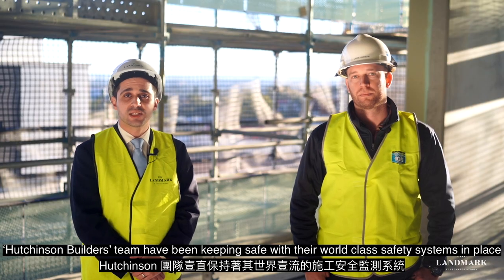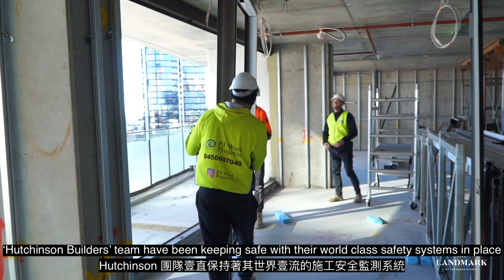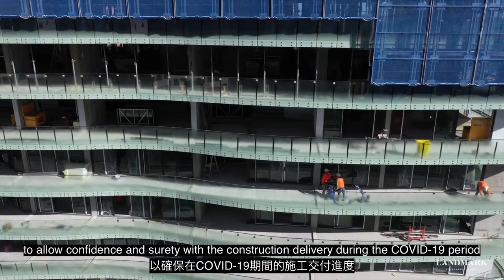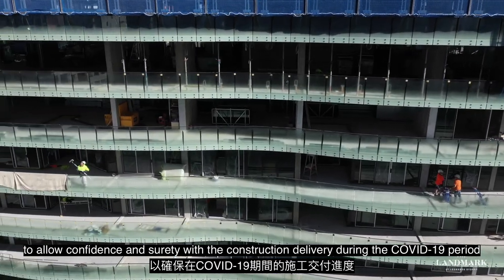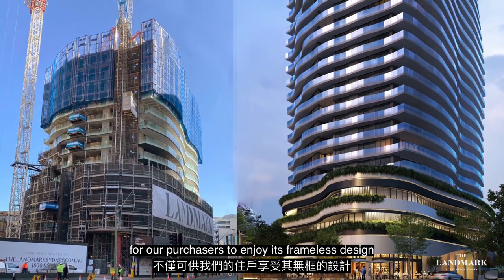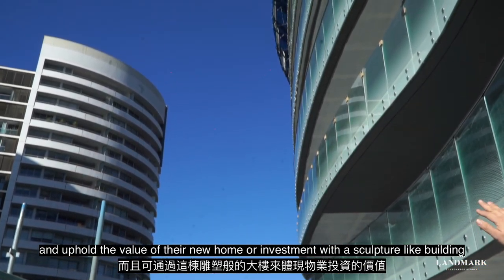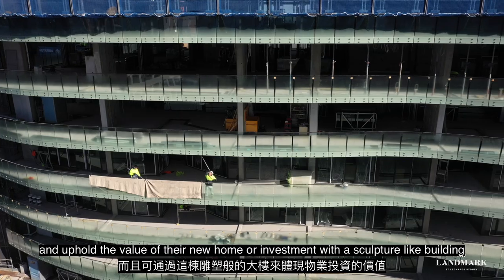Also, most importantly, the Hutchinson Builders Team have been keeping safe with their world-class safety systems in place to allow confidence and surety with the construction delivery during this COVID-19 period. The architectural balustrade is a bespoke design for the Landmark for our purchasers to enjoy its frameless design and uphold the value of their new home or investment with a sculpture-like building.